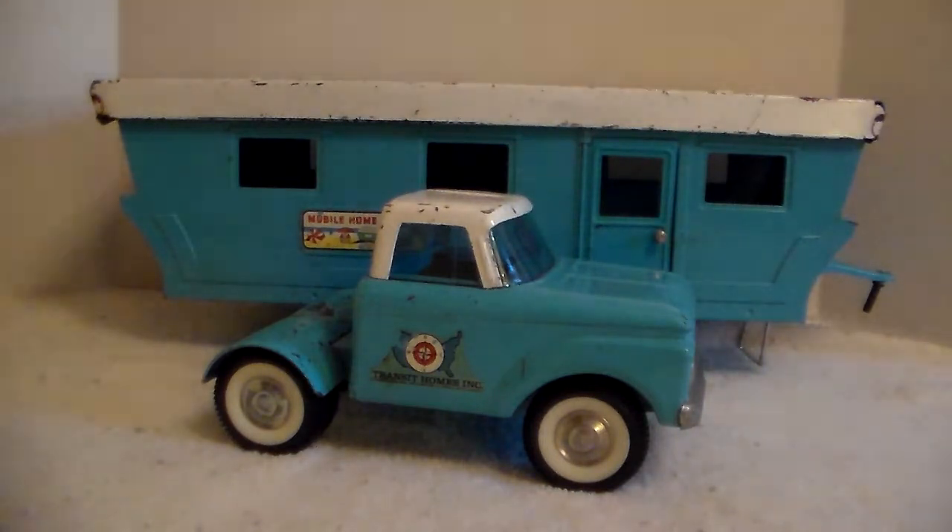All right gang, I acquired this a week ago — this is the Nylint 6600 mobile home set, made from '64 through '67. A little bit of history I found: I believe it was the first year the white cap on the trailer was actually a beige color. I've seen these trailers around, not often, but pretty beat up and missing everything. This one's missing the windows and one tail light, but otherwise in pretty good played-with condition. I got my information from T&T Trucks, which is a good source for Nylint and other pressed steel trucks.